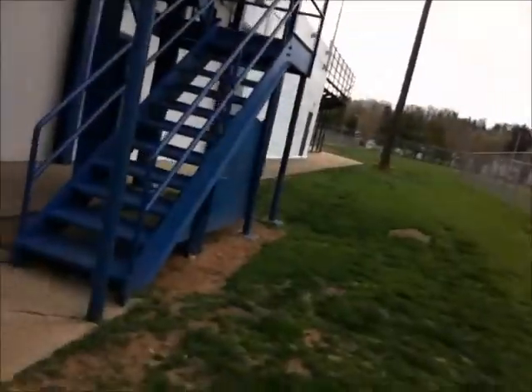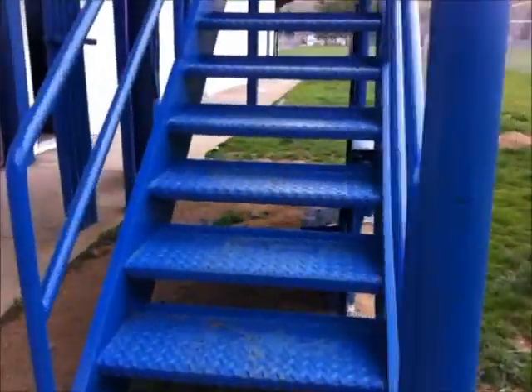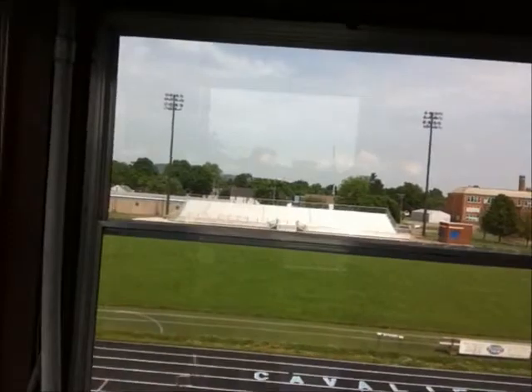We'll see if we can take you up there and give you an idea of what it looks like from a higher view. Maybe the new press box will look something like that, so our fingers are crossed. Right now, let's take you inside to the press box.